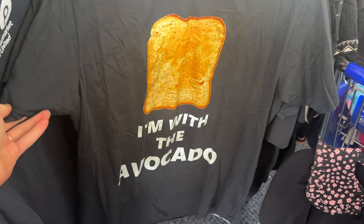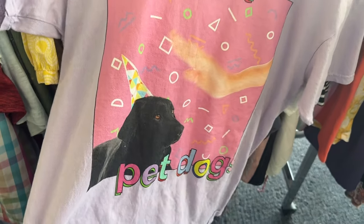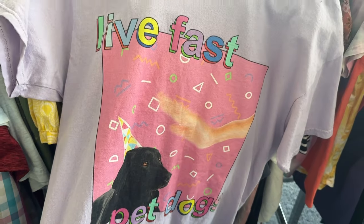There have been a couple of graphic tees that make me giggle, starting with this avocado toast one. We have a winner in the graphic tee department: Live fast, pet dogs.